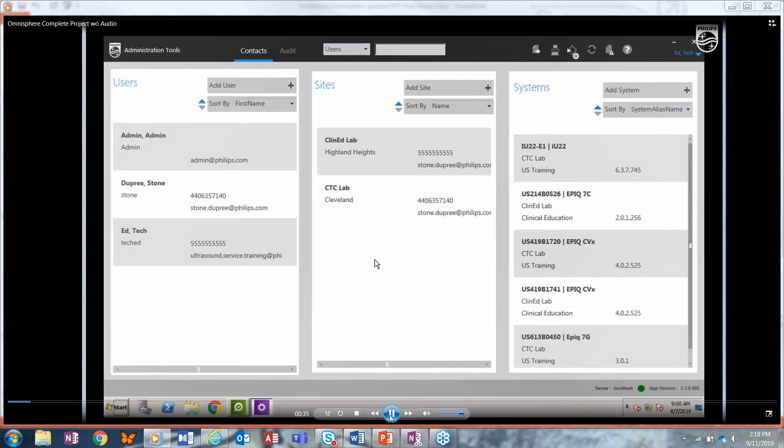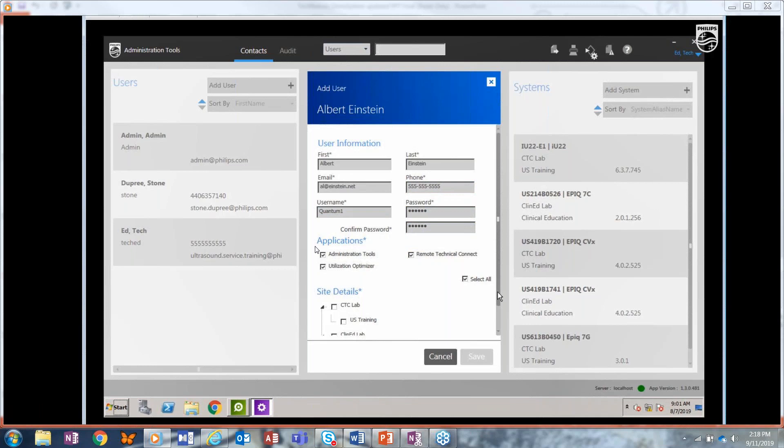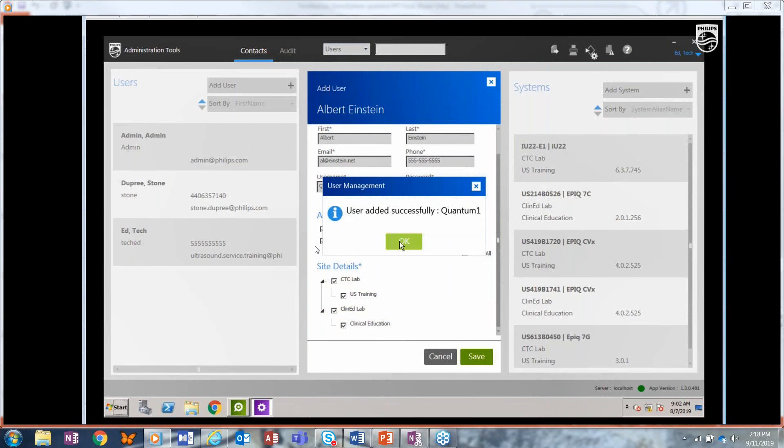First, let's look at how to add a user. You click the add user button and the required fields are first name, last name, email, phone number, username, and password. You'll also see an applications section — these are the three tools within the Omnisphere suite that you would allow people access to. You can select one, two, or all, and additionally you can limit access to only certain departments or certain facilities. Then click save.